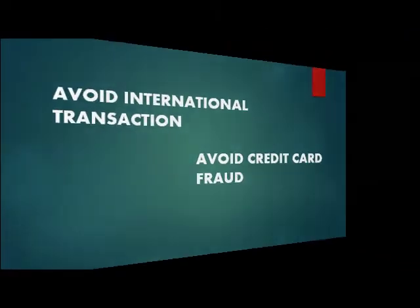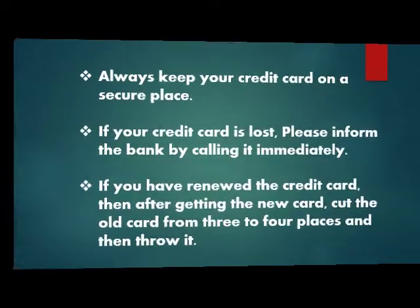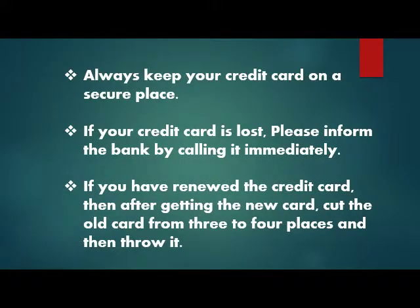Credit card security tips — Do's: As soon as you receive a credit card, sign it on its white color strip. Activate the credit card by calling the customer care number as soon as you receive it. Check your credit card invoice carefully and keep the receipt after payment. Always keep your credit card in a secure place.